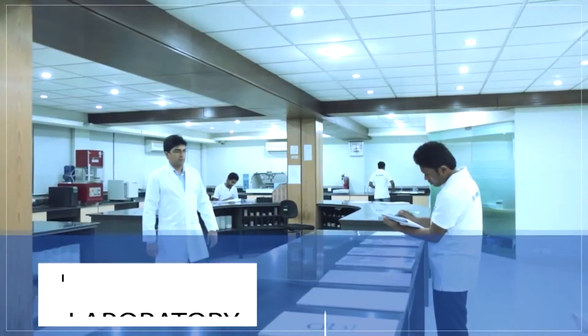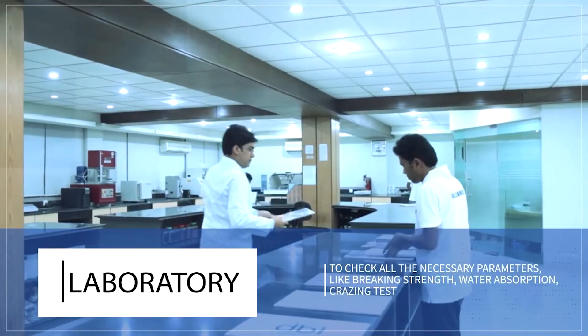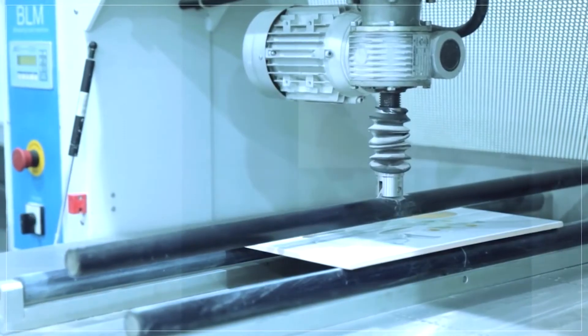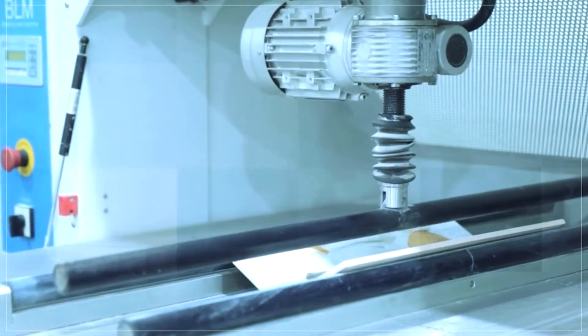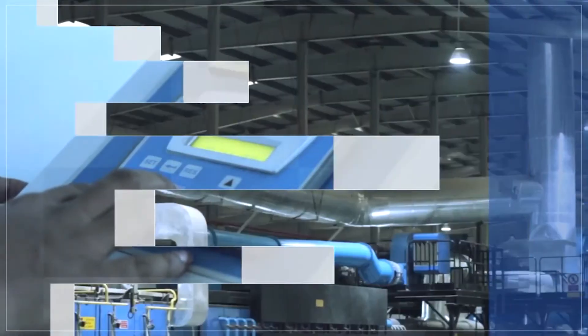DBL tiles are then packed and wrapped for customers to experience exclusivity and indulge in the hues of nature. DBL has its own laboratory to check all necessary parameters like breaking strength, water absorption, and grazing test, to give the best possible creation to enchant the hearts with the colors of earth.